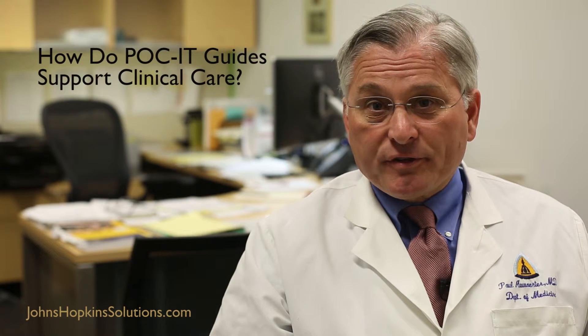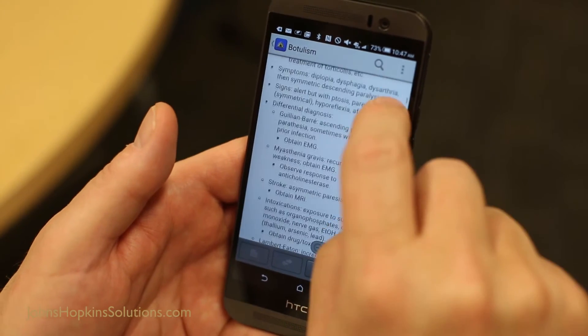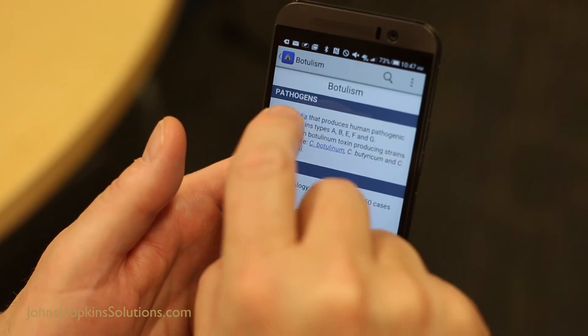I often use a pocket guide in a number of circumstances. Sometimes I don't remember the particular dose of a drug that I use very commonly, or want to adjust it for renal function. Other times it may be that I am concerned about a more rare diagnosis that I don't encounter very frequently — for example, botulism. I might look up the key clinical features, find out what tests to order, and even discover that antibiotics are in fact contraindicated for most forms of botulism. All that information is there in a very linked way so I can flip between modules, and if I needed to give antibiotics I can then just link over to the particular drug module.